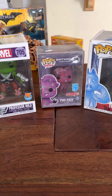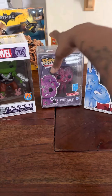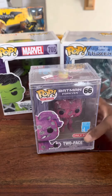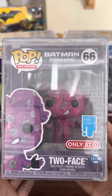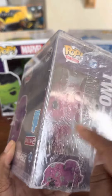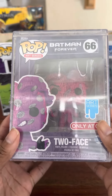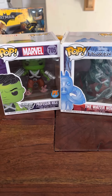The next one we have is an art series, Batman Forever. This one's going to be $10. It actually comes with the protector case, so we'll do $10 for that one if anyone's interested.